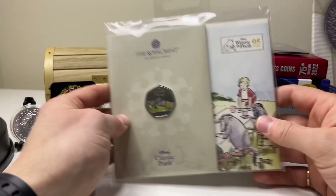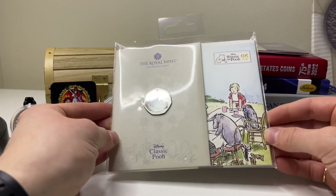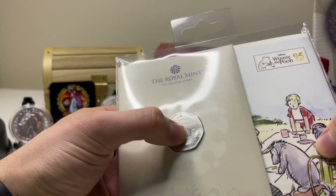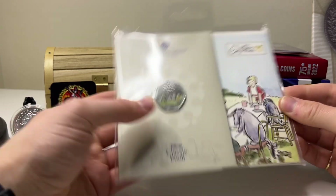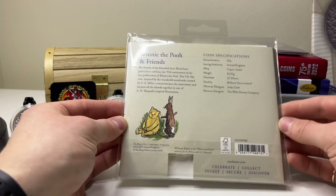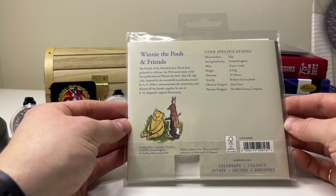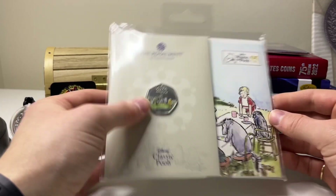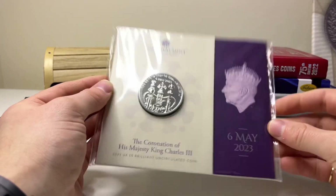This next one is actually my partner's, but it's a Winnie the Pooh coloured 50p coin from the Royal Mint — cupro-nickel Brilliant Uncirculated, commemorating 95 years of Classic Pooh. It features the Winnie the Pooh characters and the Disney Company was the reverse designer. It's quite a nice design, not really my personal taste, but it's a cool coin.